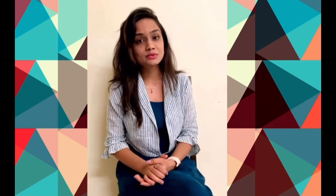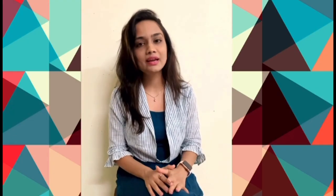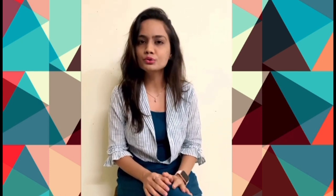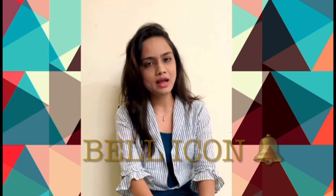Hi everyone and welcome back to my channel. In today's video I'll be showing you some of my commission pieces that I created during lockdown. The paintings were made for hospitals, so I created them in such a way that depicts positive meaning to the viewers. I'll walk you through each of the paintings. If you are new here, please remember to like, share, subscribe, and press the bell icon to receive notifications whenever I post a new video. Let's get started.